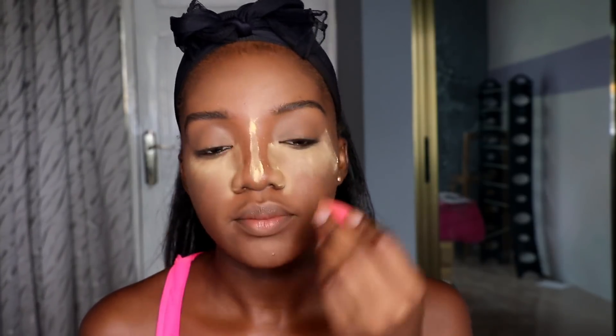I didn't get any new powders, so I'm using my old ones. I'm setting my face with the Laura Mercier translucent medium deep powder, and then my Sasha buttercup to highlight. As I do this it kind of automatically contours the nose.